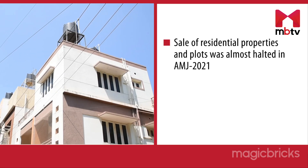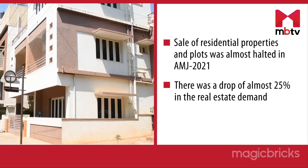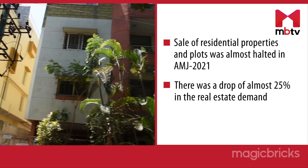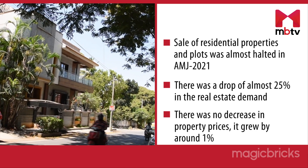Sale of residential properties and plots were almost halted in April, May and June. There was a drop of almost 25% in the real estate demand during this time. However, there was no decrease in property prices — in fact, they grew by around 1%.